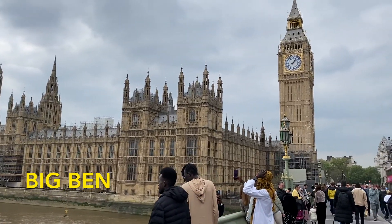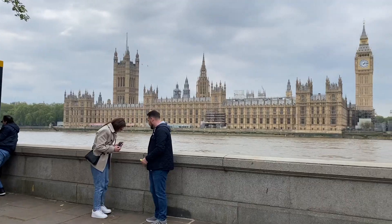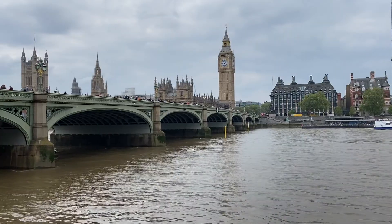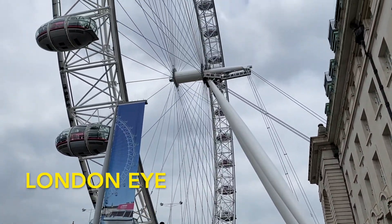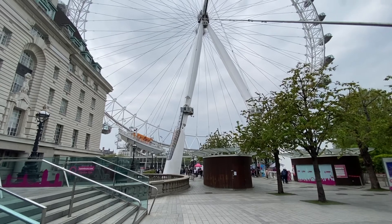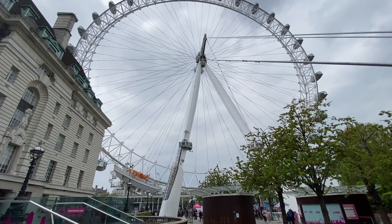Big Ben is arguably London's most popular landmark. It's recently renovated and it looks really nice up close with all the little details on it. Right beside Big Ben is the London Eye, another famous landmark that's a big ferris wheel and costs £36 per person.